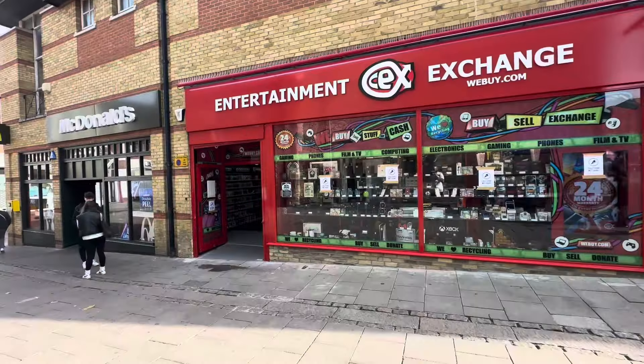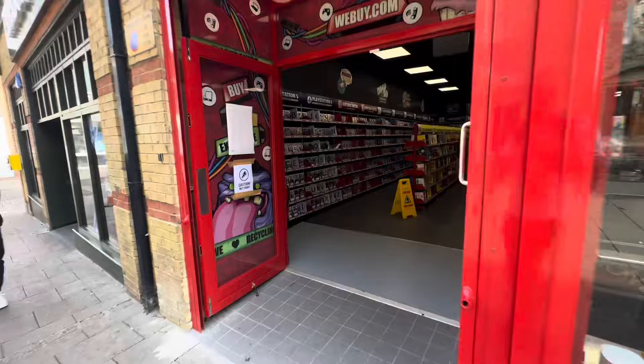Join me as we visit two brand new CEX stores to discover if we strike out or strike steal. Steelbook hunting in CEX.